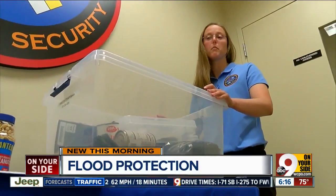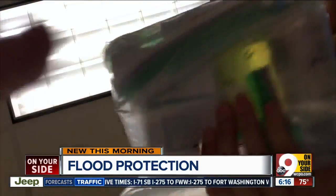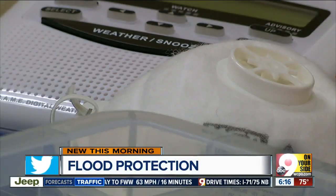I knew the power was out. I knew I could go right to my kit, and I had everything I needed. You want to have three days' worth of material in the kit. You want to have a gallon of water per family member per day, and non-perishable foods. A weather radio comes in handy as well.